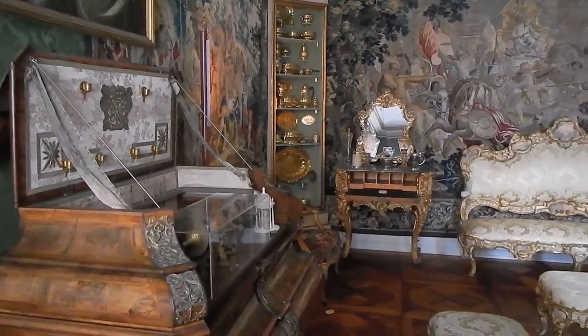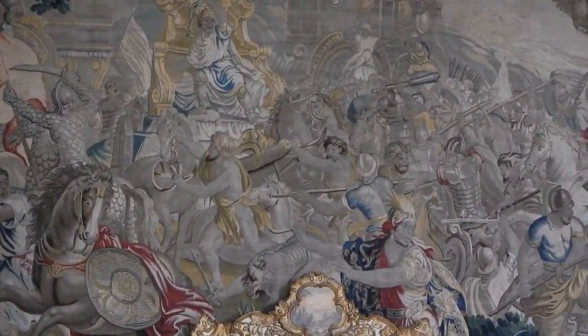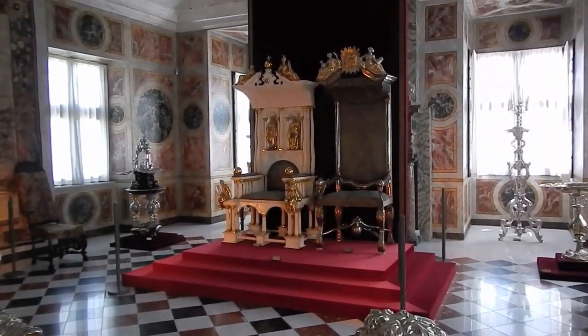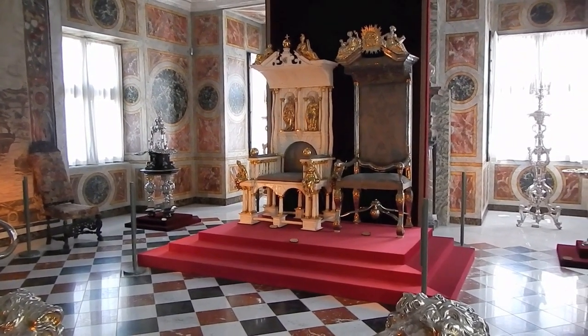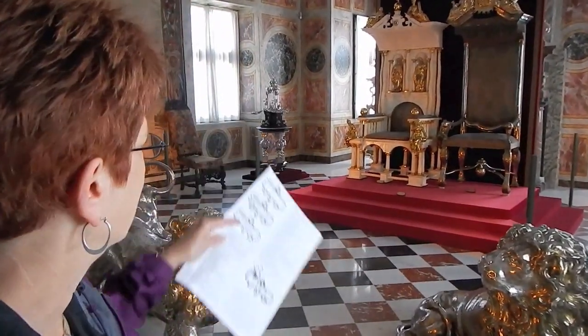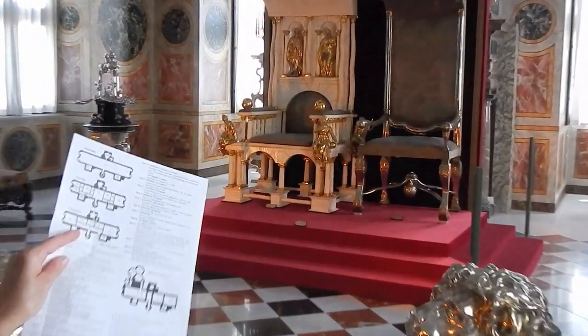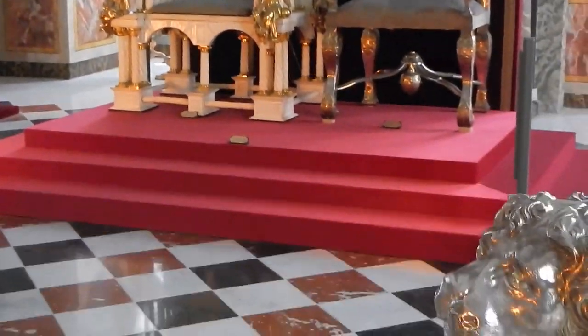These are Flemish tapestries from 1684 depicting Alexander the Great. We're now on the third floor. This is called the Long Room — obviously, because it's long. And here are the real thrones from where Denmark was ruled. This is the throne of the king from 1665, made of narwhal tusk — that's the one on the left. And the throne of the queen from 1731 is on the right. They're guarded by three silver lions.